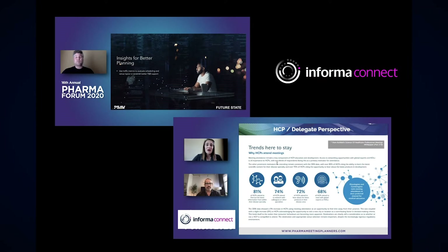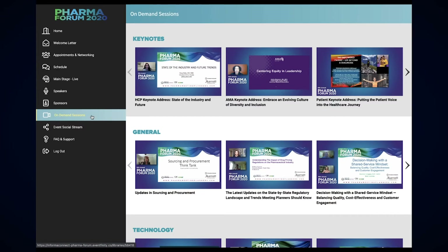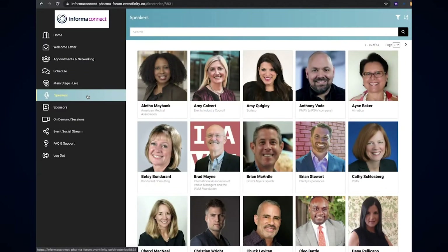Our virtual event experience offers live access to extraordinary people and exceptional insight, with entire libraries of on-demand content to choose from. Want to spend time catching up with industry clients, prospects and friends?